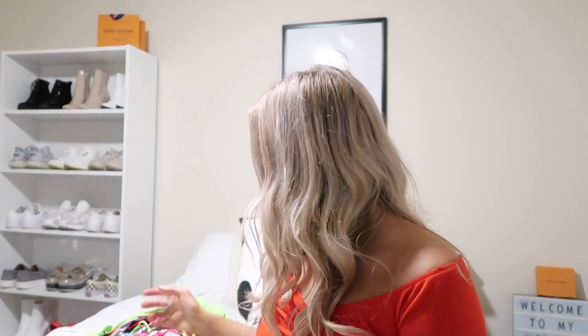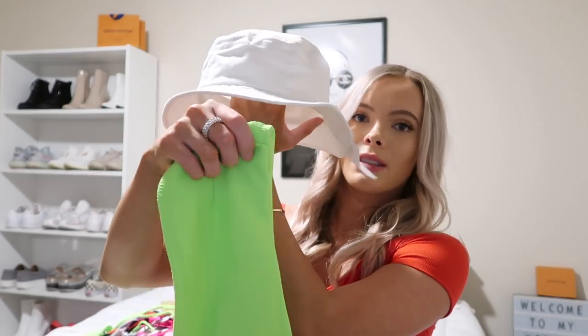I got this bucket hat from Urban Outfitters and I think it would be super cute with bathing suits — just like this with a bathing suit. They were on sale. I also have another bathing suit coming from Pretty Little Thing — it's just plain black — and I also got another bucket hat, but it's a cheetah print, so I think that'll be really cute with that.